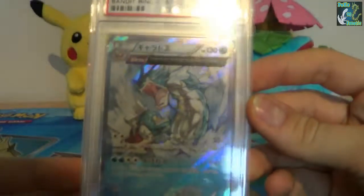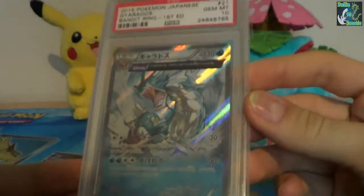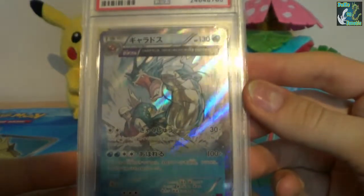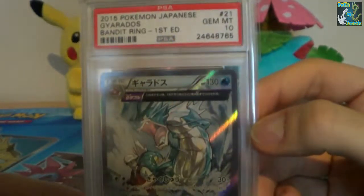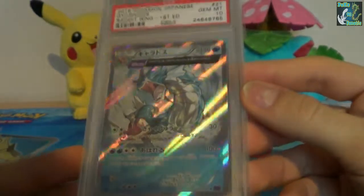One of my favourite artworks in a long time, and one of my favourite Pokemon — I've got Gyarados almost popping out of the sea, attacking the Fishermen. That's a 10 out of 10. I love the artwork on that card.